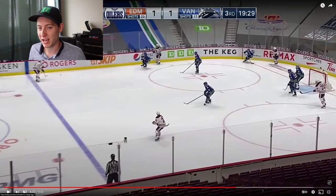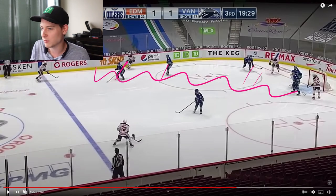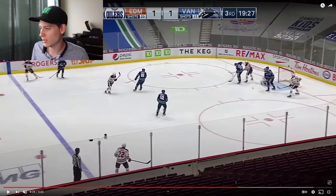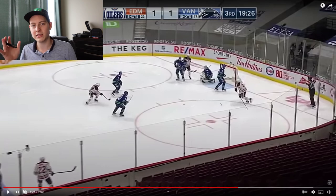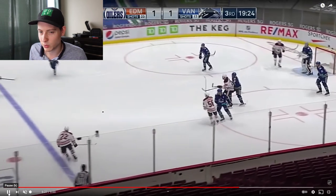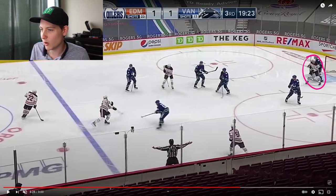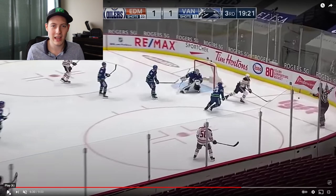About 30 seconds into the third period, Darnell Nurse gets the puck at the point and waits for the shooting lane to fill up with screens. He lets it go and this puck gets all the way through — Demko doesn't even see it — and it just hits the post and comes out. Horvath loses the race to the puck, slow to get there, and he tries to use body positioning on Yamamoto which doesn't work. He loses the battle, it gets swept back to the point, and Nurse lets another shot go. Connor McDavid is just standing in front of the net and gets a tip on it, but Demko makes the save and keeps the game tied at one.